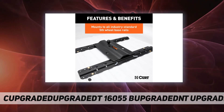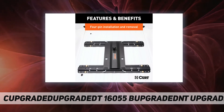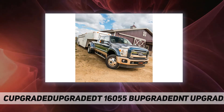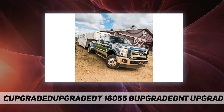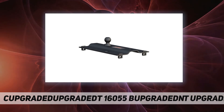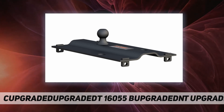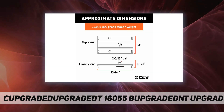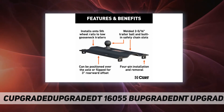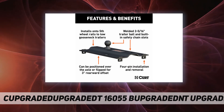For reliable weather resistance, this gooseneck hitch adapter is shielded in a highly durable carbide powder coat finish that easily outlasts exposure to rain, snow, dirt, and other corrosive elements. The adapter easily drops into the fifth wheel hitch rails and is secured with four included hitch pins. It can be positioned over the truck axle or flipped and set for three inches of rearward displacement.